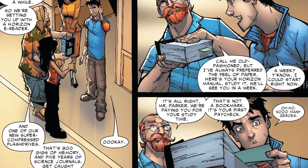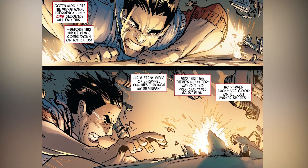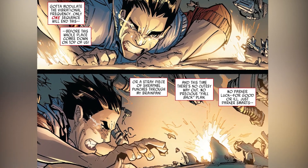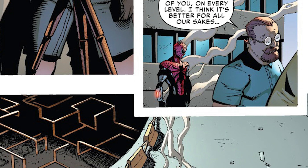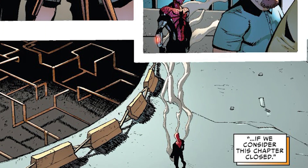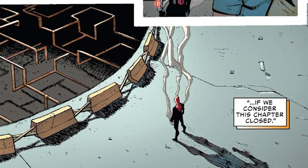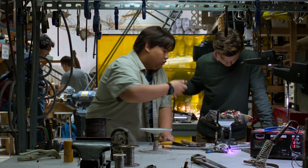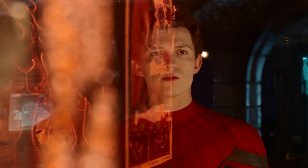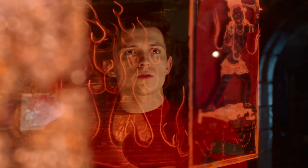Peter quickly gets hired by the company after managing to turn off an experimental machine which creates artificial vibranium. It continues to be a big part of Peter's life, but he's ultimately fired by the company before striking out on his own to create Parker Industries. The Marvel Cinematic Universe hasn't really leaned into Peter's significant scientific prowess too much, so it'll be interesting to see how Sony's Spider-Man universe deals with elements like Horizon Labs.